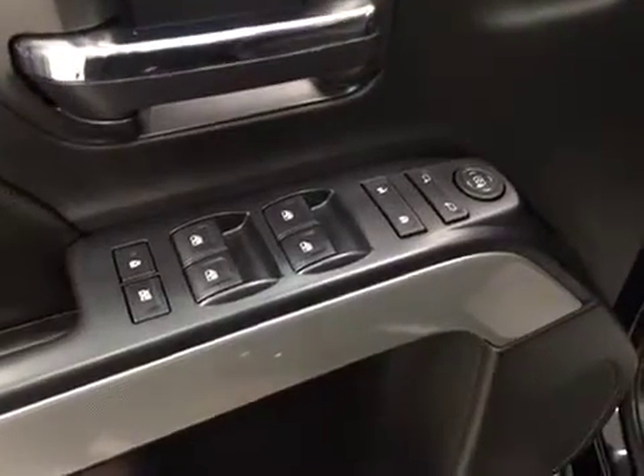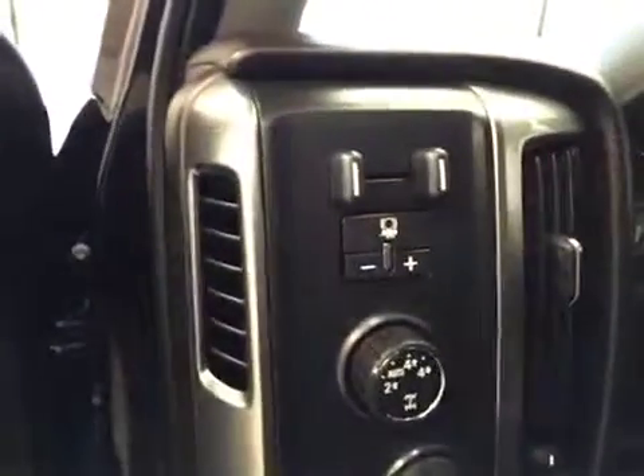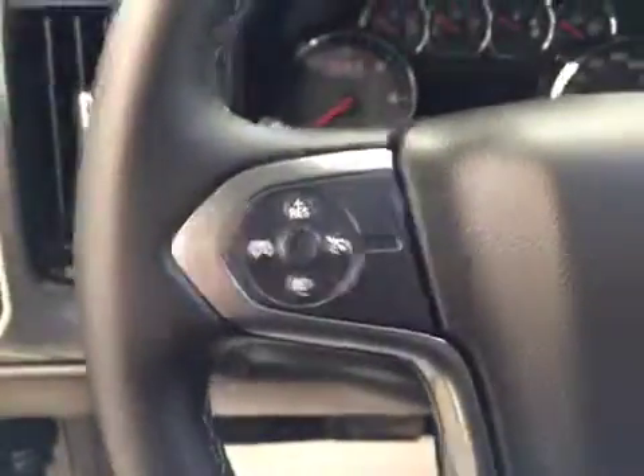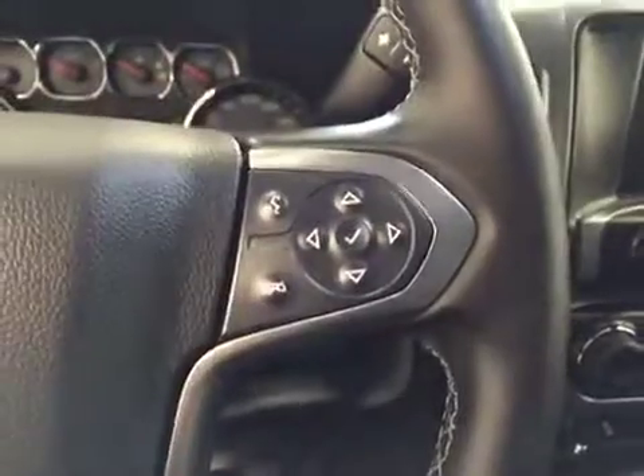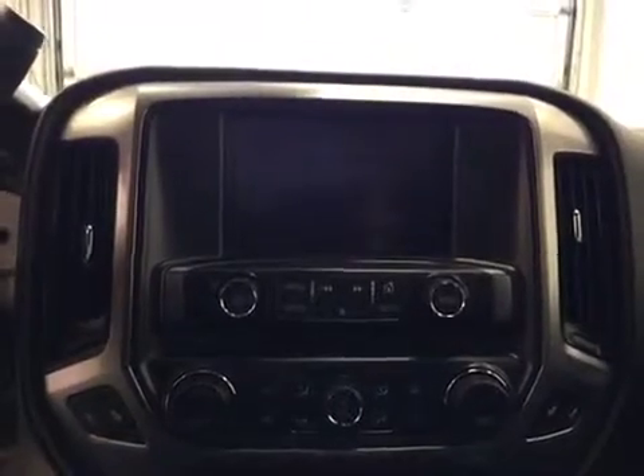Our interior features include power mirrors, windows, and locks. We have our trailer brake, power driver's seat with lumbar support, cruise control, hands-free communication as well as stereo remote controls, and this unit also comes equipped with an AM FM radio.